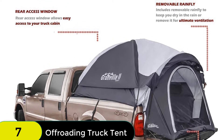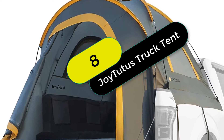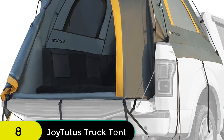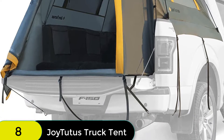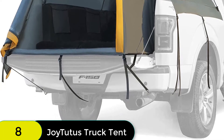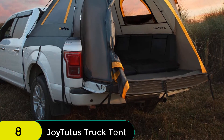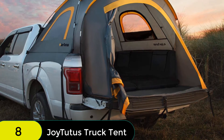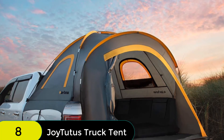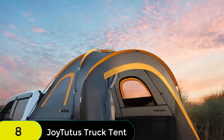At number 8 on our list, we have the Joytutus Pickup Truck Tent, waterproof PU 2000mm double layer for two persons. Made of 150D polyester Oxford with a PU 2000 waterproof coating, this tent will keep you dry even in the heaviest downpours. The bottom of the tent has a waterproof layer to prevent rainwater infiltration, keeping the inner space always clean and dry. The tent also features three windows for sightseeing, hunting, or observation, and four mesh bags for storing sundries. It fits pickup trucks with 5.5 to 6-foot beds, compatible with F-150, Ram, Silverado, Tundra, Sierra, Titan, and more.